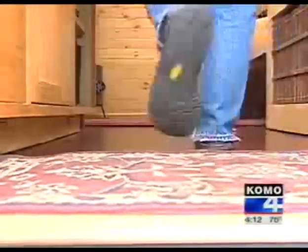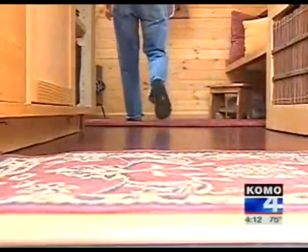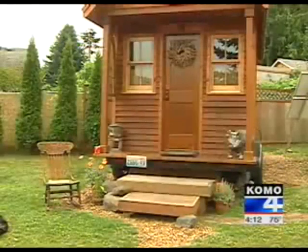It takes Dee just five steps to get from one end of her house to the other. Welcome to my house. Take two steps through the kitchen and you're in the living room, take two more steps and you bang into the wall. Think if we didn't like each other right now — it's like being on a bus, isn't it?